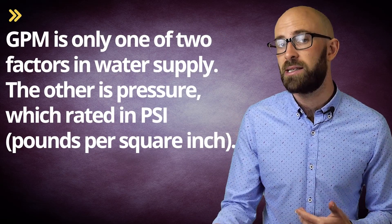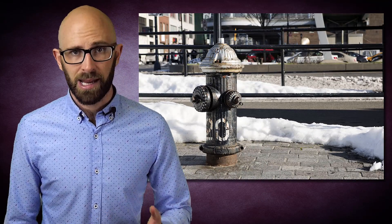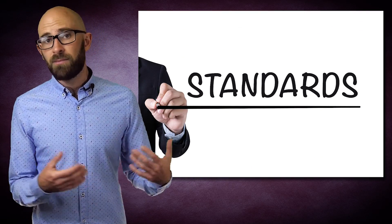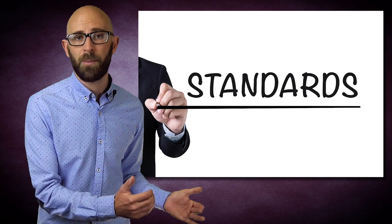GPM is one of only two factors in water supply. The other is pressure, rated by PSI or pounds per square inch. All hydrants are assumed to provide at least 20 PSI. If a hydrant doesn't meet that, NFPA recommends that the rated pressure be stenciled on the top of the hydrant and on the caps. They also recommend this for extremely high-pressured hydrants, as too much pressure can cause damage to fire equipment if precautions aren't taken. The NFPA sets these standards, and most fire departments and water companies try to follow them, but these are guidelines and not necessarily requirements, so not every area will follow these recommendations.